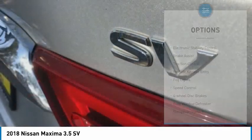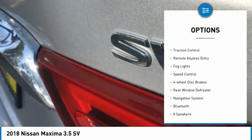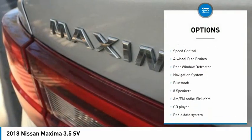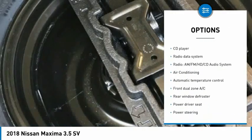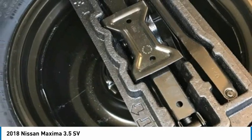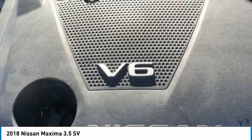Here are some of this vehicle's great options: electronic stability control, brake assist, traction control, remote keyless entry, fog lights, speed control, four-wheel disc brakes, rear window defroster, navigation system, Bluetooth.